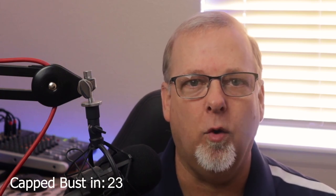My buddy Zach over at Down South Detecting — him and his partner are out digging on the Oregon Trail and finding the goods. Check it out this week from Down South Detecting.